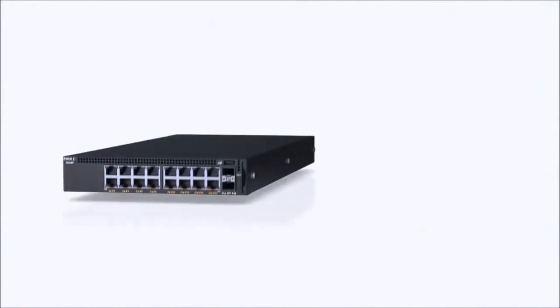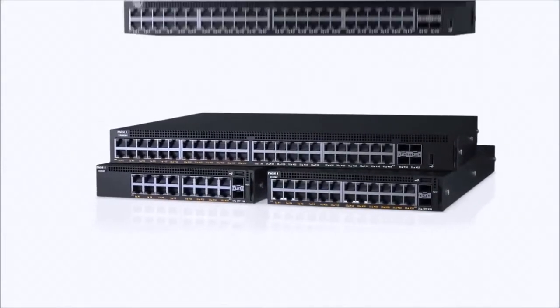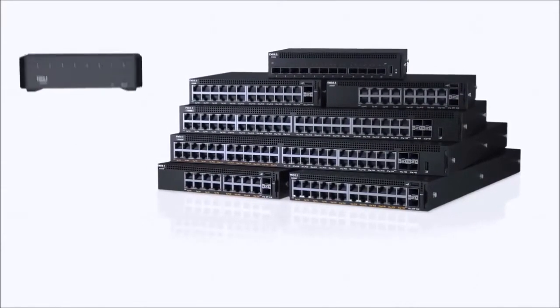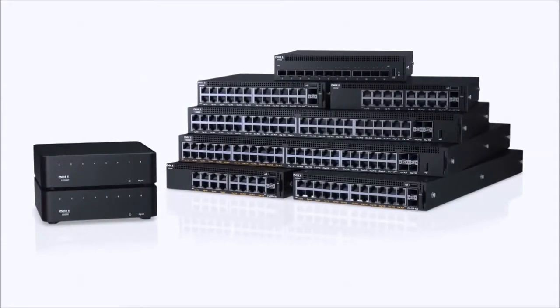The Dell Networking X-Series is deliberately designed for the way small and medium businesses operate. Equipped with the right features, the right design and the right price, the X-Series allows you the freedom to operate your office on your terms.